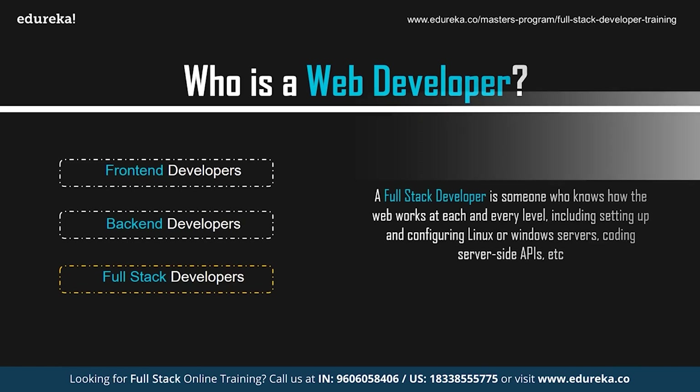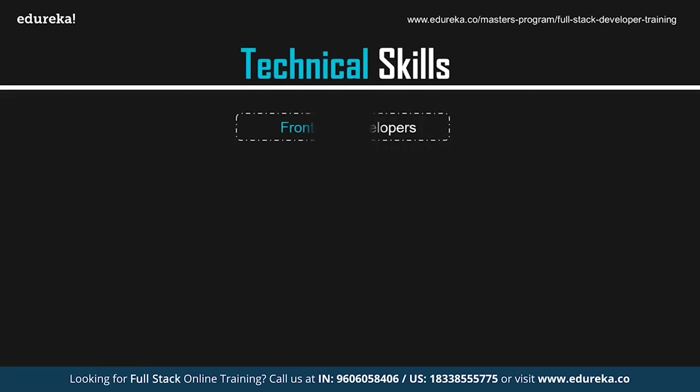Now that you have a brief idea of who exactly is a web developer, let's move on and take a look at the skills required to become a web developer. We're going to discuss the top 10 most important technical skills required for a front-end web developer.